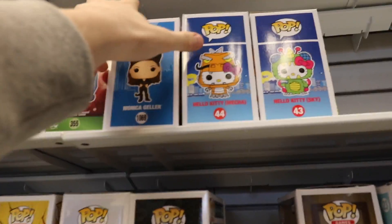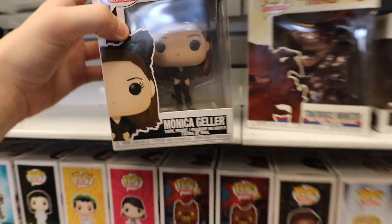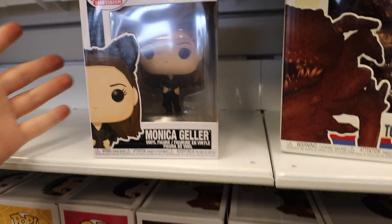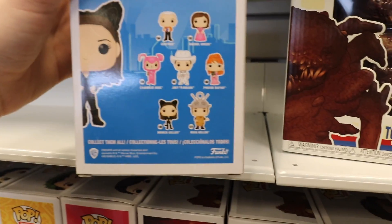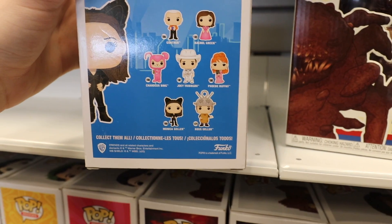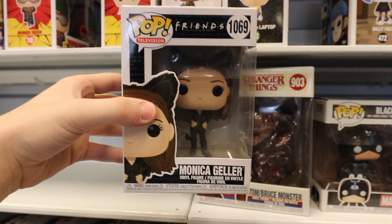A little bit over to the left, I did notice that they got in the Pop Television of Monica Geller. I was looking for different ones — I don't know if I'm going to be getting Monica as a cat. I like Friends, but I don't know how many Monicas we need. I was hoping to get Ross Geller and then maybe the Chandler Bing, but it doesn't look like they have either of those here. It's just the Monica for today.